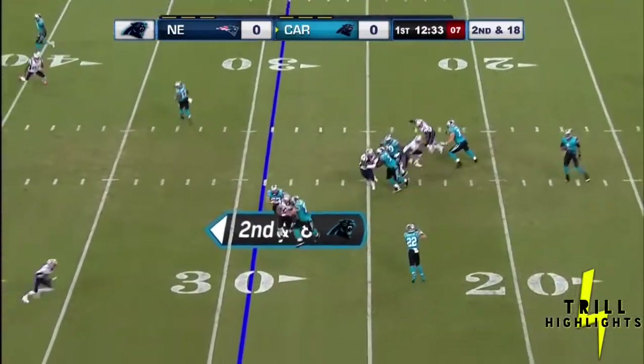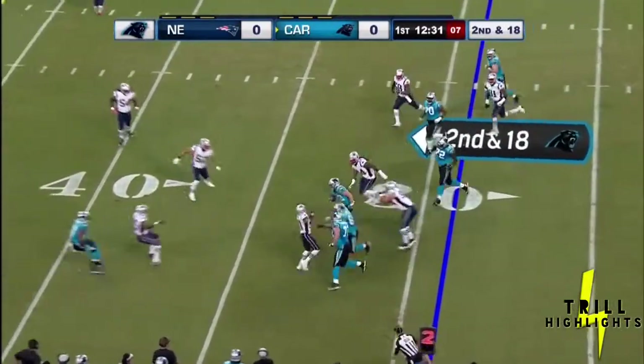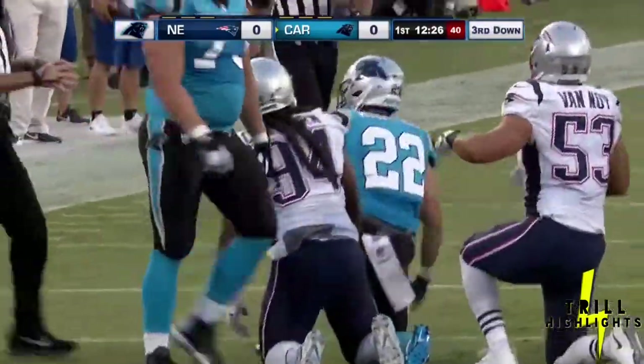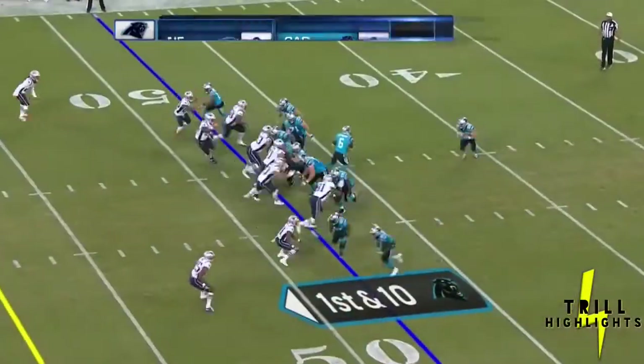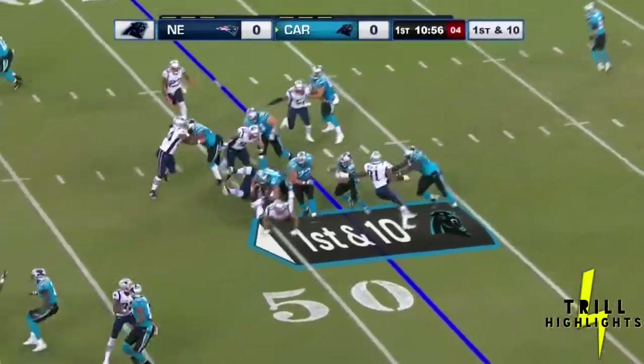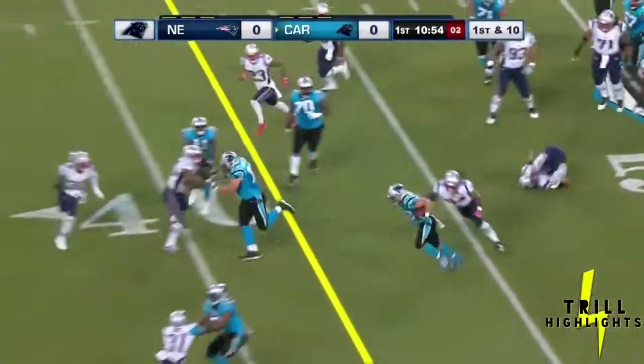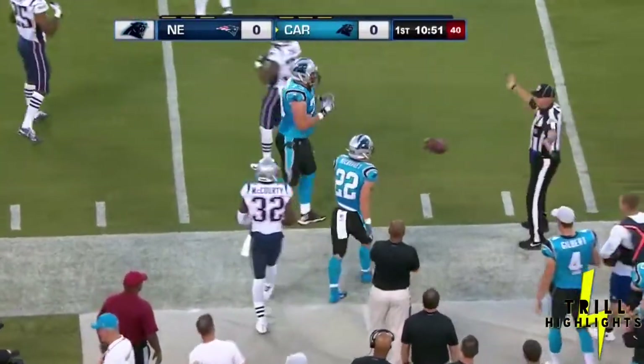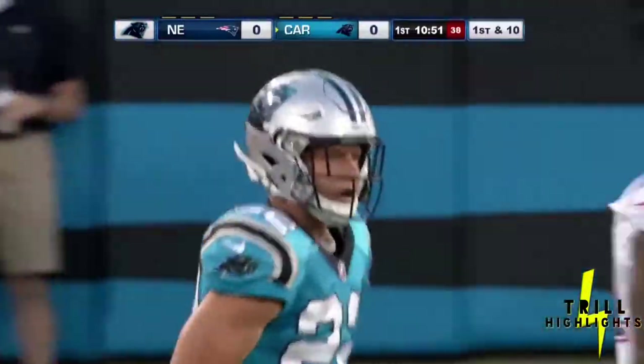That's with a four-man pressure twist, picked up on a screen left side. McCaffrey with some blockers — he gets the penalty yardage back. McCaffrey breaking a tackle, a robust 18-yard run left side.